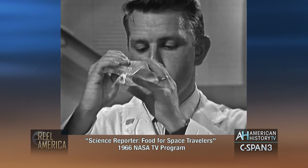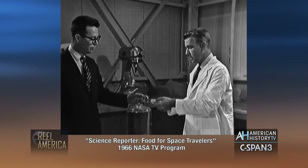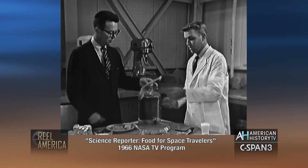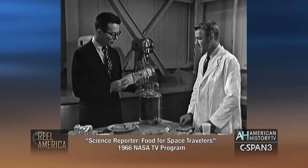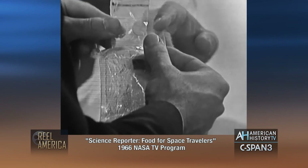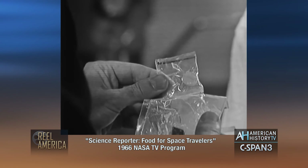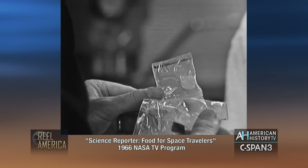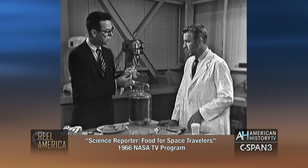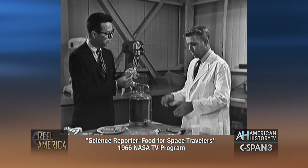"You squeeze it like toothpaste?" "Correct. And it drinks — the product is actually quite delicious." "Now, what do you do with this after you're through? You can't very well throw it out the window." "No. Attached to the package is a germicide pill, which is inserted into the package after the product is eaten to prevent residual decomposition, odor formation, and fermentation. Then the package is merely wrapped up and put in the disposal container."